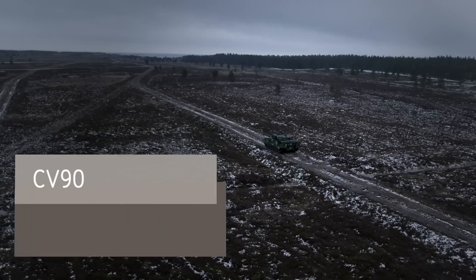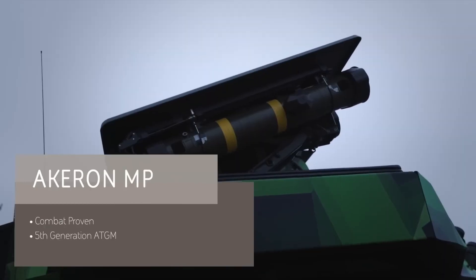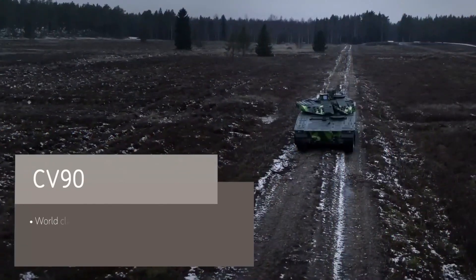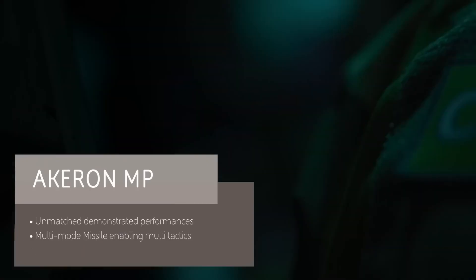The BAE Systems CV-90 is a highly advanced infantry fighting vehicle (IFV) designed to enhance the support, protection, and operational capacity of ground troops. Developed with modern combat needs in mind, the CV-90 combines robust armor protection with high mobility.